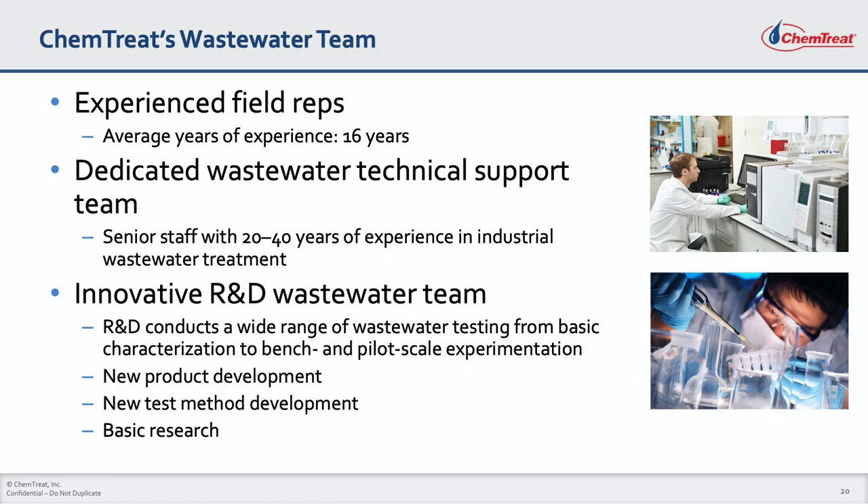We are supported by our R&D wastewater team, who run laboratory studies on wastewater samples from our customers to optimize treatment, develop new products and test methods, and do basic research to advance the science and art of industrial wastewater treatment.